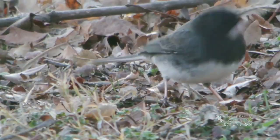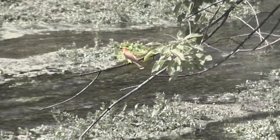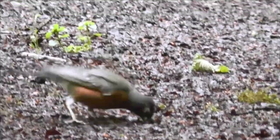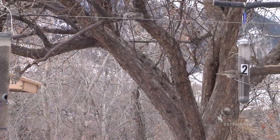Seed-eaters like the house finch, dark-eyed junco, white-breasted nuthatch, and cedar waxwing, and even American robins — thought to be indicators of spring — may stay all winter long, feeding on lingering fruits from juniper berries and chokecherries.